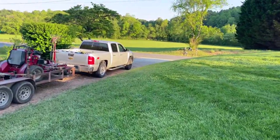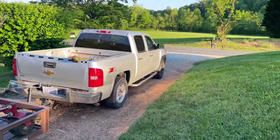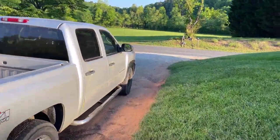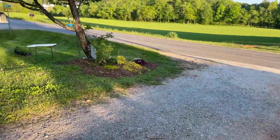Good evening guys. You're watching Happy's Lawn Care and Landscaping, so this is going on the lawn care channel. I haven't put anything on the other one in a little while.